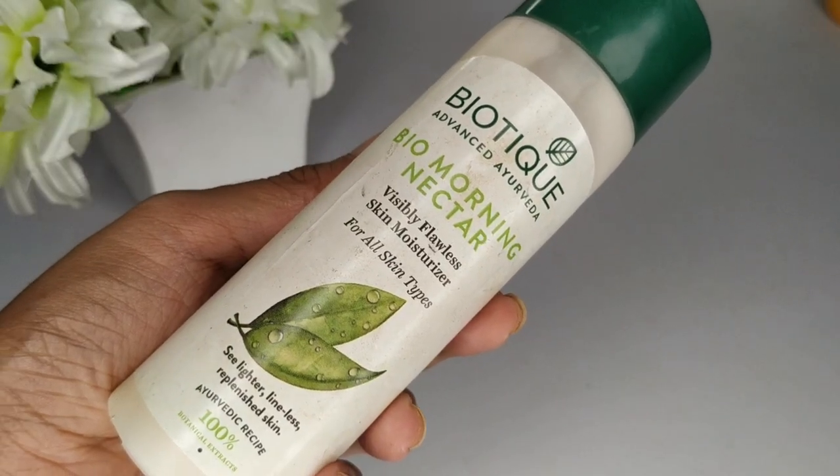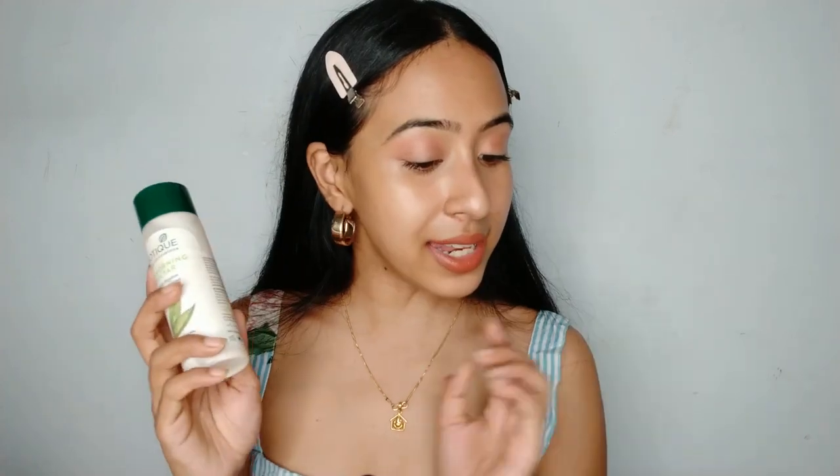The next moisturizer is the Biotic Bio Nectar Moisturizer, which is for all skin types. It has four fluid ounces of product and retails for 200 rupees — very cheap. I got it from Nykaa on sale; you can find Biotic on sale all the time so definitely grab it then. This is actually my favorite moisturizer ever — it suits my skin perfectly in both winters and summers, which is rare since I normally change my skincare routine by season.